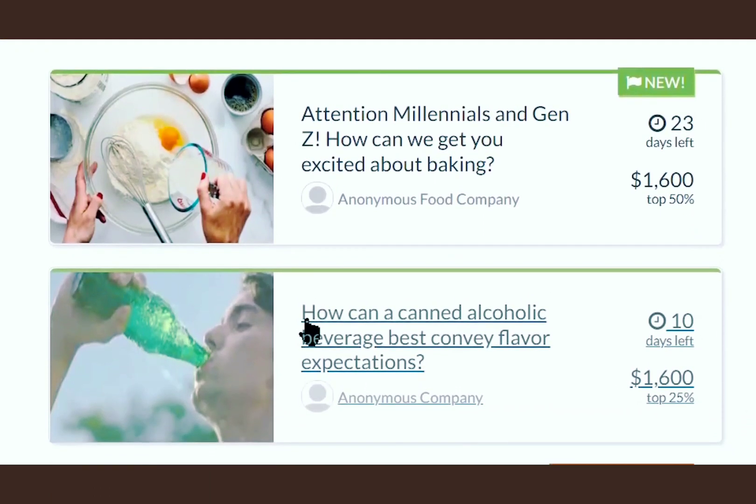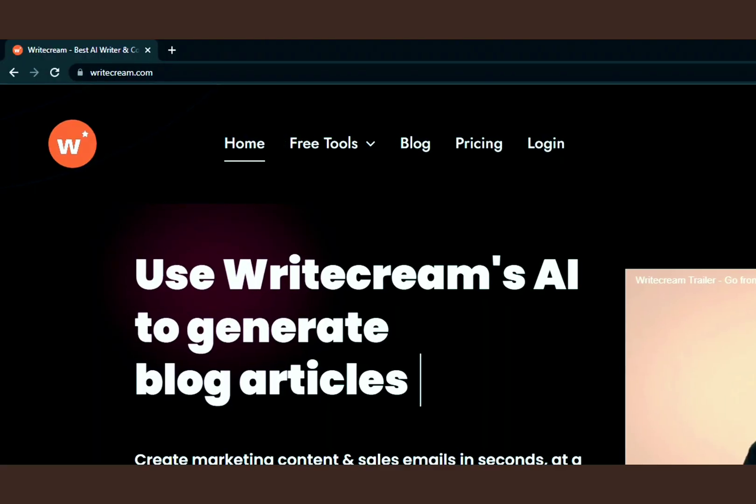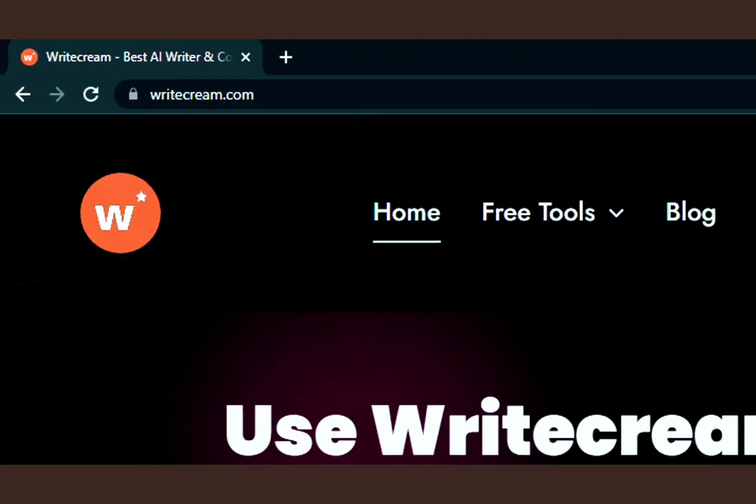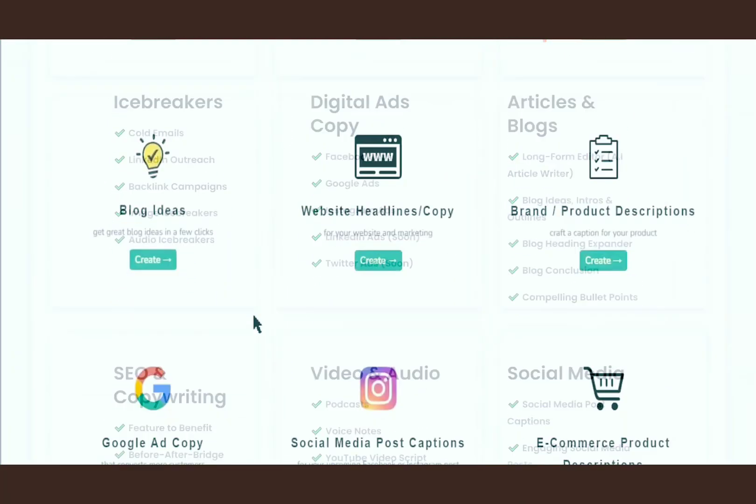Now don't worry, you don't have to write anything. I am going to show you where you can get 100% plagiarism free content that can get you approved and make money like me. So for that, head over to this website, writecream.com. Writecream.com is a free content writing software that will write the whole article for you.